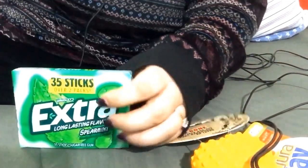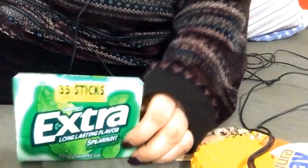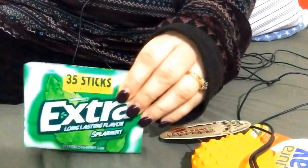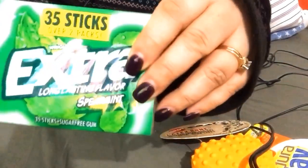Another thing I got was another one of these, because if you remember in my last video, I had two and I gave one to my mother, so I wanted to have two. I like to have three of these because I'm obsessed with them. I love these.